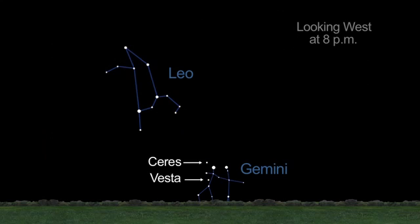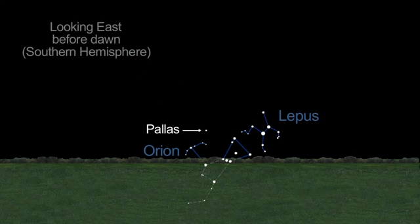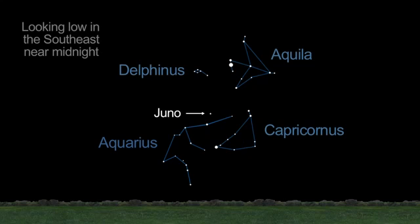Ceres and Vesta can be found near the stars of the constellation Gemini. Pallas is only visible from the southern hemisphere before dawn this month. Juno can be found among the stars of Aquarius, as can asteroid Bamberga.